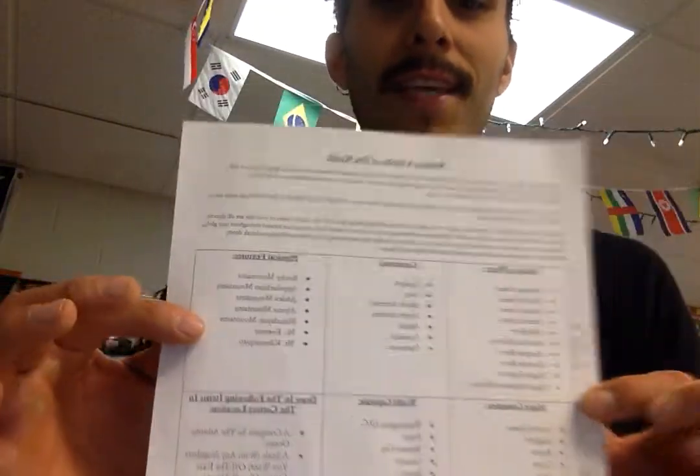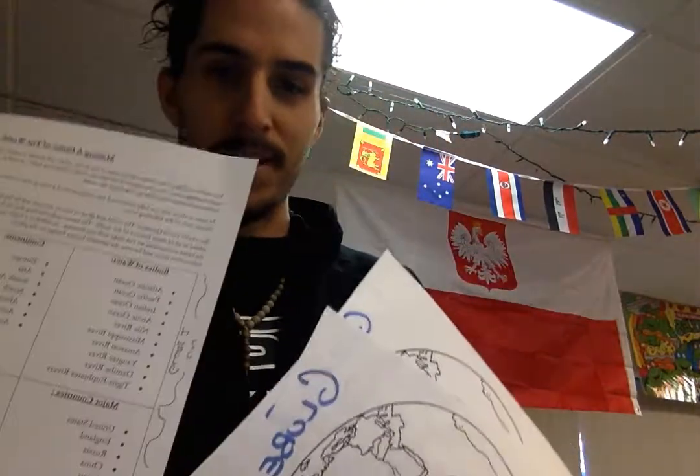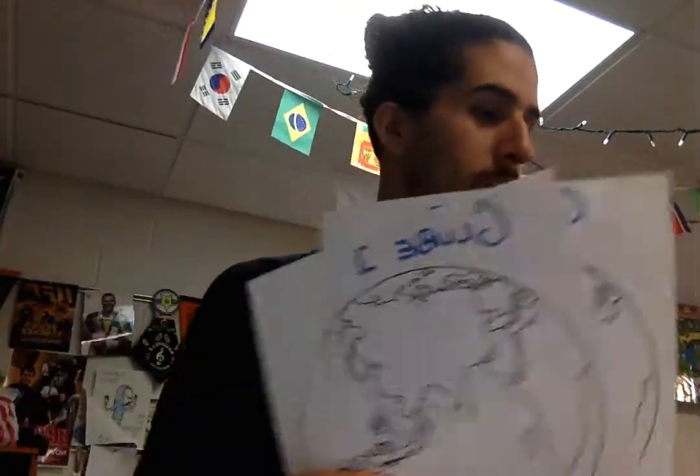So if you have not seen this, ask your kids to show you this. This is the directions for making a globe. And there are four sheets of paper. I'm going to explain this really quickly.